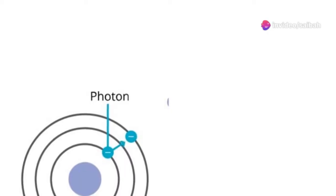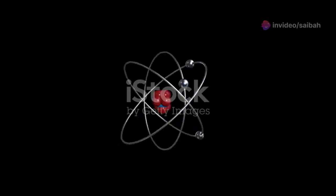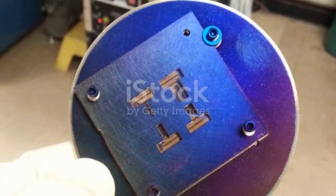Next, the photovoltaic effect. Sunlight is packed with tiny energy particles called photons. When these photons hit the semiconductors, they make electrons excited and free-flowing. This is the photovoltaic effect.